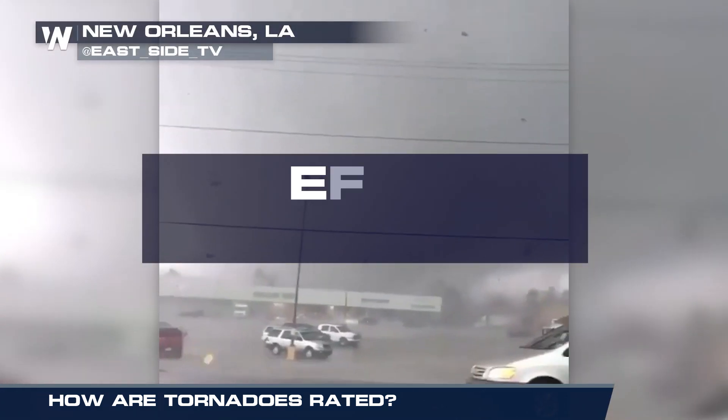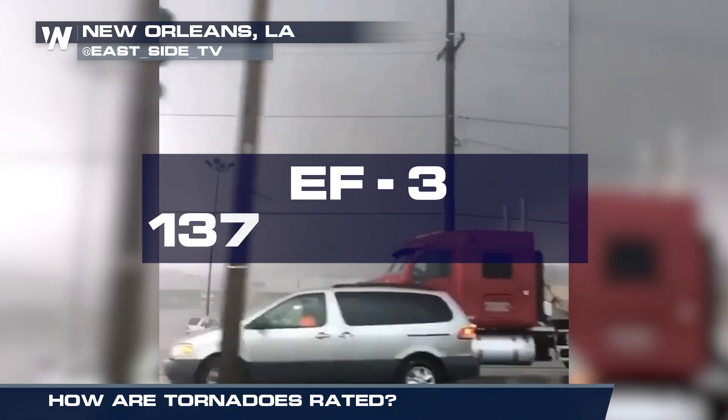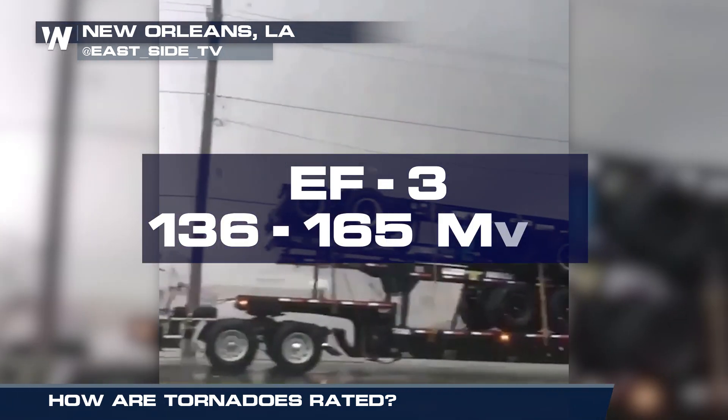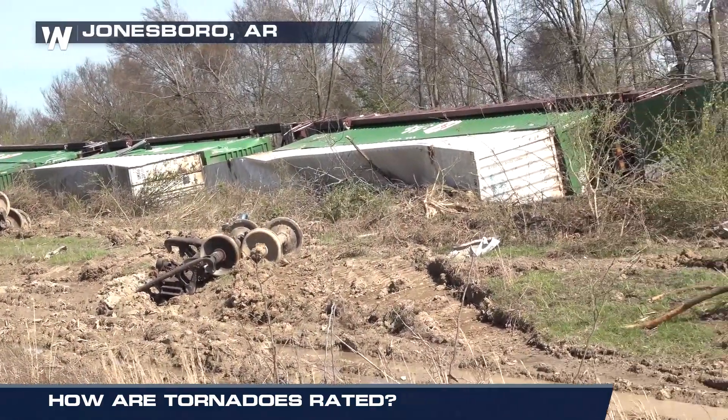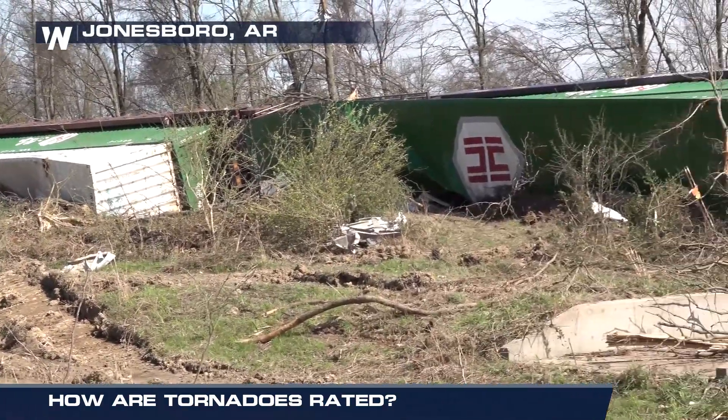Severe damage comes with an EF3 tornado, with winds gusting from 136 to 165 miles per hour. Objects as large as trains can be overturned.